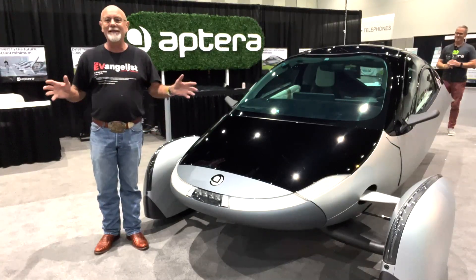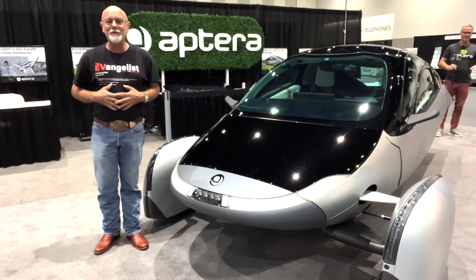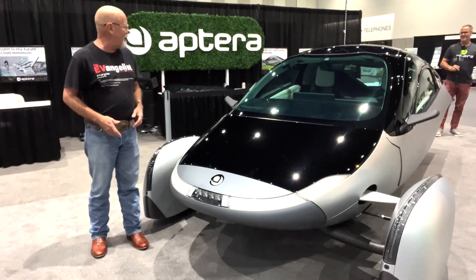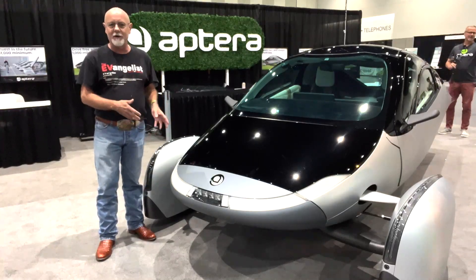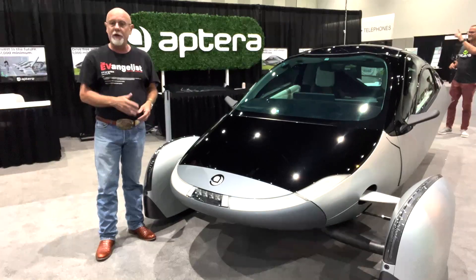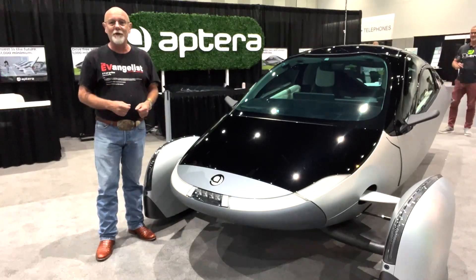I've completely changed my mind, and I've already had breakfast this morning, but I'm going to eat a load of crow right now — I think this is a gorgeous EV. If you get a chance, check it out. Aftera is online and they are going into production next year, so you will be able to get your hands on one before long.